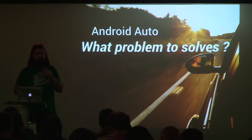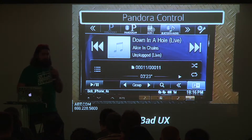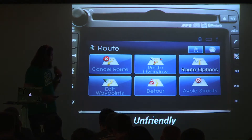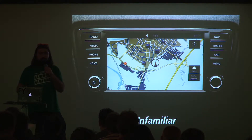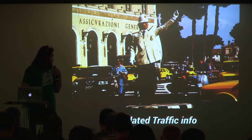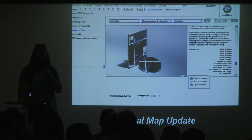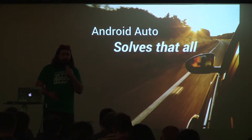So what problem does Android Auto solve? Classical car operating systems have bad UX — they're unfriendly, you don't know which button to touch, they're unfamiliar compared to Google Maps, and they have outdated traffic info. At BMW, the way you update your car system is you go on the website, order a CD, and they send it by mail. Android Auto solves all of that because it's your device, your Google Now, your Google Maps, your apps running.